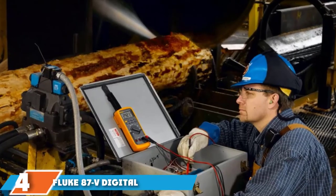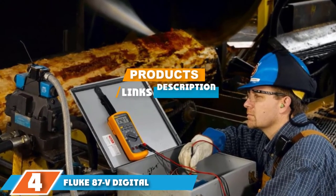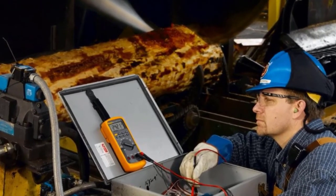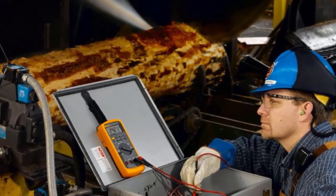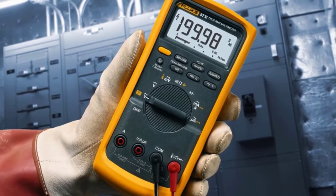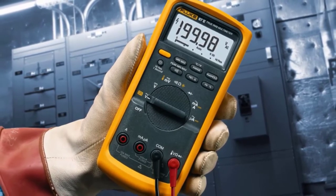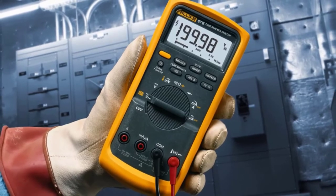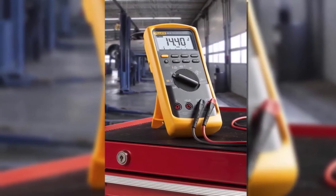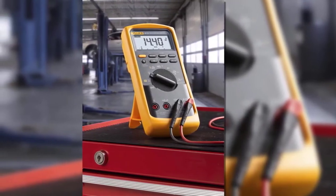Next at number four, we have the Fluke 87V Digital Multimeter. Fluke has been producing multimeters since 1948. Today, its latest version, the 87V Digital Multimeter, boasts everything you have ever wished for in a multimeter. To start with, it offers a strong and durable construction that can withstand any working environment, and although a very lightweight device, it still manages to pack in many features at a very pocket-friendly price. Such features include its rubber protective case that doubles as a kickstand for hands-free operation, as well as a high-resolution LCD display screen that's larger and brighter than previous versions.